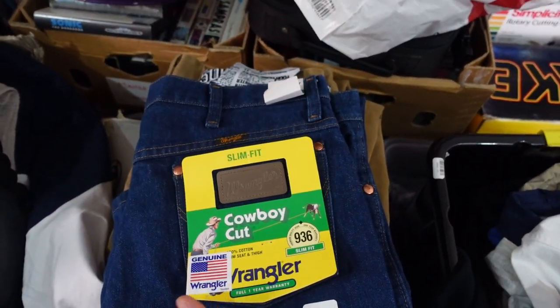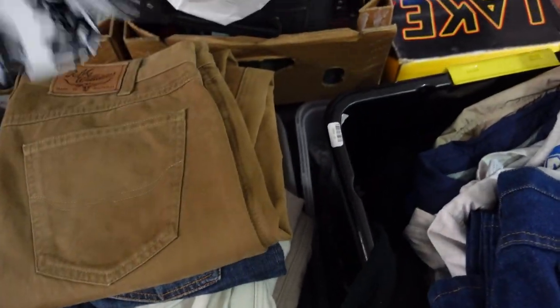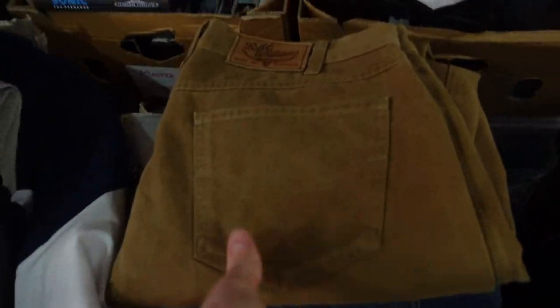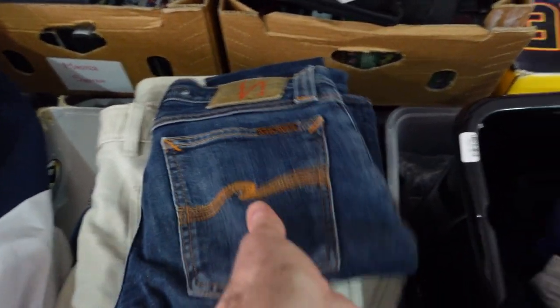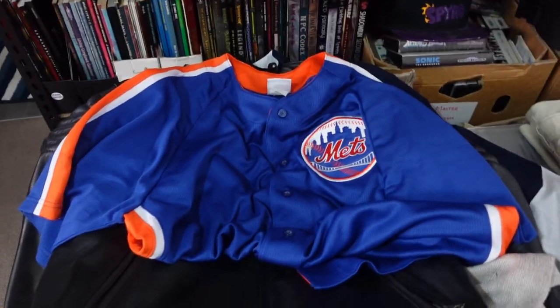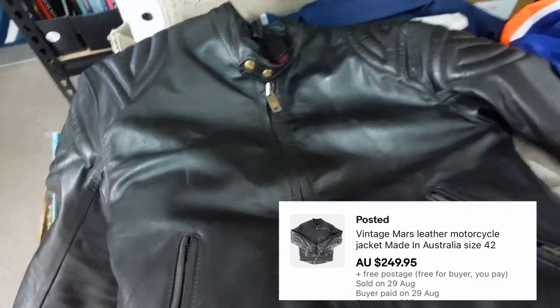Also picked up some really good jeans yesterday — these Wrangler Cowboy Cut with new tags. Jazzy picked up this pair of Black Milk — Daily Profit apparently. Some nice RM Williams, a pair of Nudies, and another pair of RM Williams. We also picked up this New York Mets baseball button-up. Found another Marz leather motorbike jacket — that one was $50 but I think we'll sell it well.